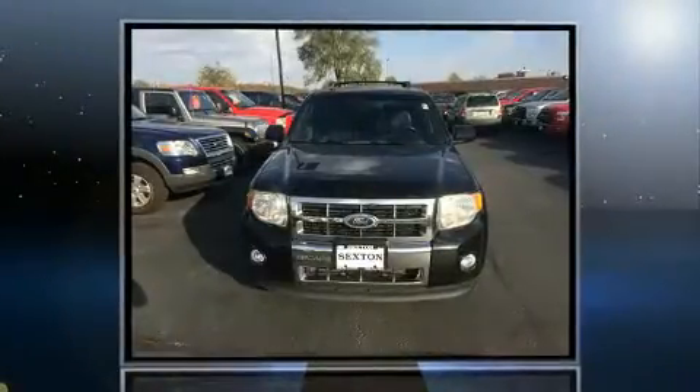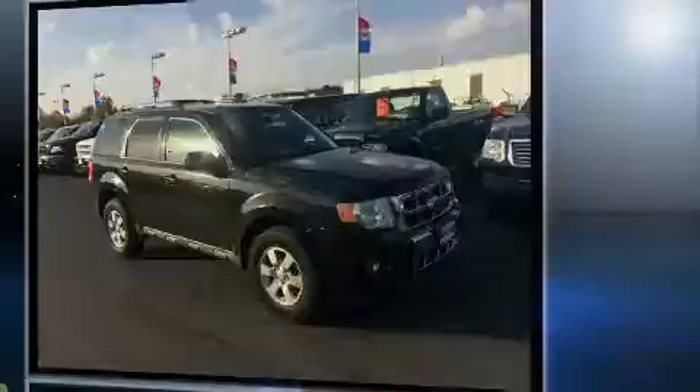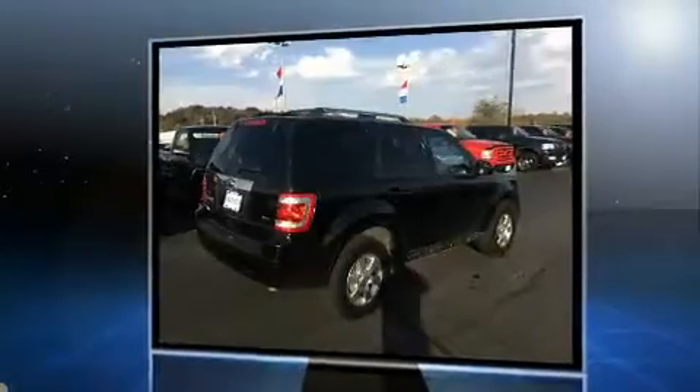Outstanding design defines the 2011 Ford Escape. Smooth gear shifts are achieved thanks to the three-liter six-cylinder engine, providing a spirited yet composed ride and drive. Four-wheel drive allows you to go places you've only imagined.